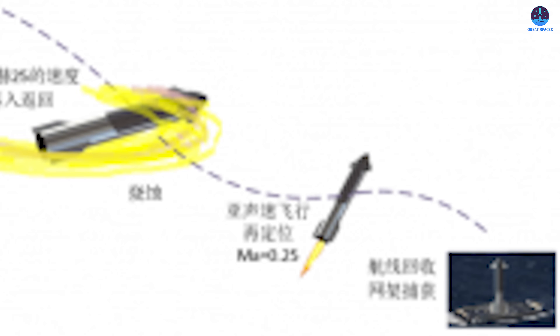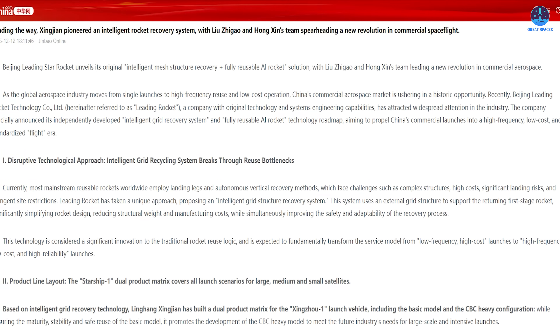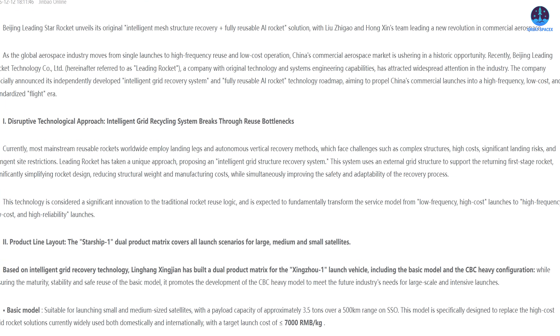The upper stage features a dark door-like section that replaces a traditional separating payload fairing. It opens to deploy the payload, then closes, allowing the stage to re-enter the atmosphere and land on a drone ship for recovery. The company has also introduced what it describes as a new technological approach referred to as an intelligent grid recovery system combined with a fully reusable AI-powered rocket.